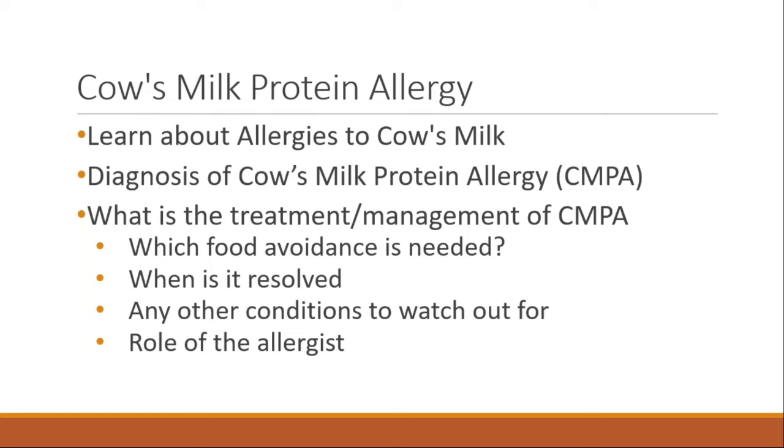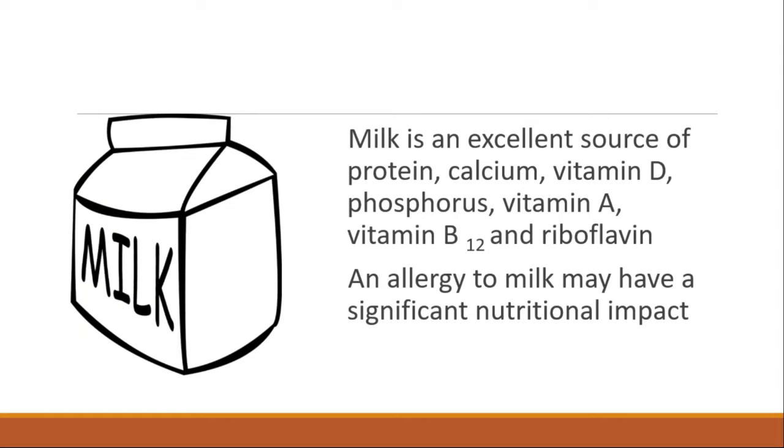As Ranjit described, this presentation will focus on the non-IgE type of cow's milk protein allergy. Milk is an excellent source of protein, calcium, and multiple vitamins, so an allergy to milk can have a significant nutritional impact. It's always important to think about the benefits of milk when considering allergies to it — it really is a complex food that we must think carefully about if it is avoided.